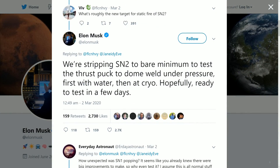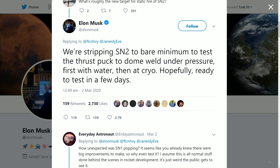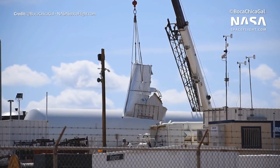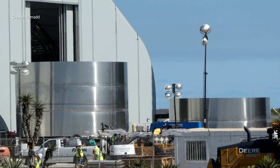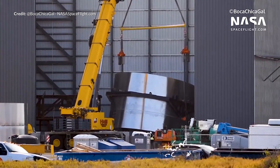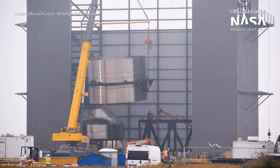As Elon said, SpaceX will be stripping the next SN2 version to the bare minimum to test the thrust puck to dome weld structure under pressure — first with water and then with cryogenic temperatures, hopefully ready to test in a few days. Very shortly after, SN2 development ramped up into overdrive alongside the cleanup of the SN1 Starship debris. We were already seeing several stacks of rings ready to go, looking even cleaner than the SN1 stack, so those weld improvements are kicking off already. The bulkhead was integrated into the ring stack and the entire structure was then flipped. At this stage we are assuming SN2 will at least start out as a test vessel to do the necessary pressure tests with the thrust puck structure.